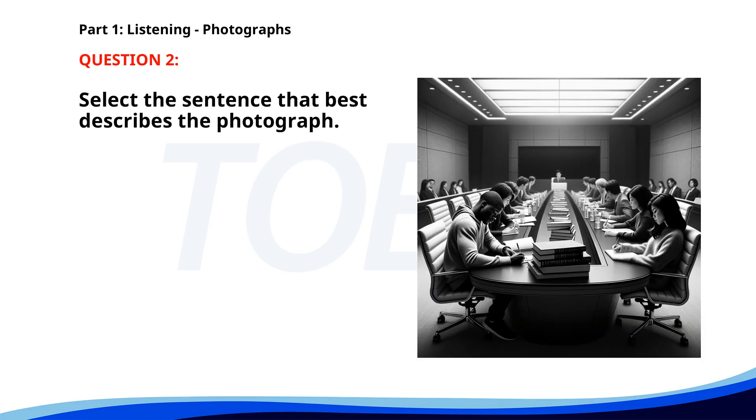Number 2. A. Workers are having a meeting at a construction site. B. A group of people is attending a business conference. C. People are studying in a large conference room. D. A professor is giving a lecture in a classroom. The correct answer is C. People are studying in a large conference room.